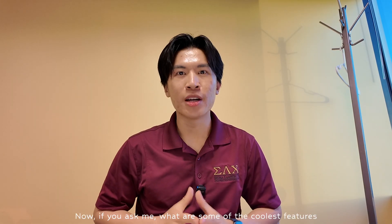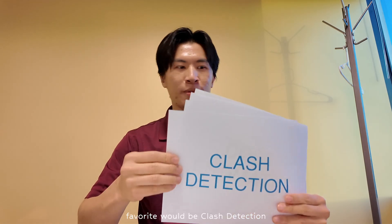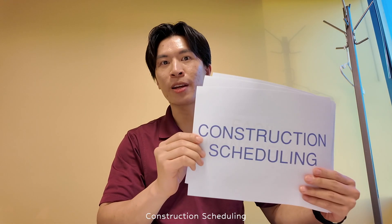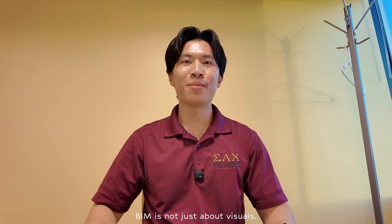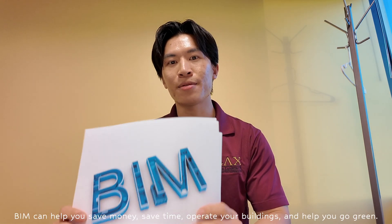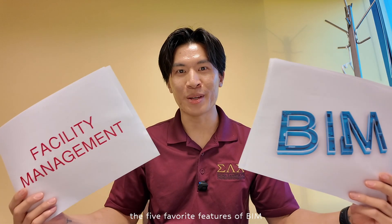If you ask me what are some of the coolest features of BIM, my top five favorites would be: Clash Detection, Cost Estimation, Construction Scheduling, Facility Management, and Sustainability. BIM is not just about visuals — BIM can help you save money, save time, operate your buildings, and help you go green. So now let's dive into those five favorite features of BIM.